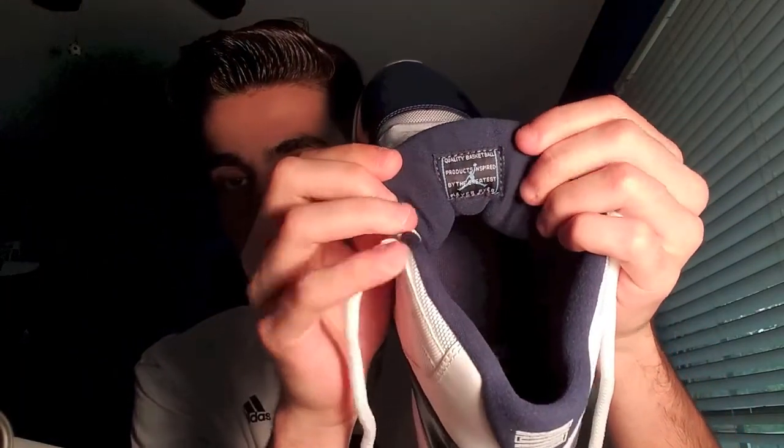And of course it's got to show the inside of the tongue. Let me undo these laces real quick. The tongue says: 'Quality basketball products inspired by the greatest player ever.' That's the tongue right there. That's basically the full breakdown and review of the shoe.